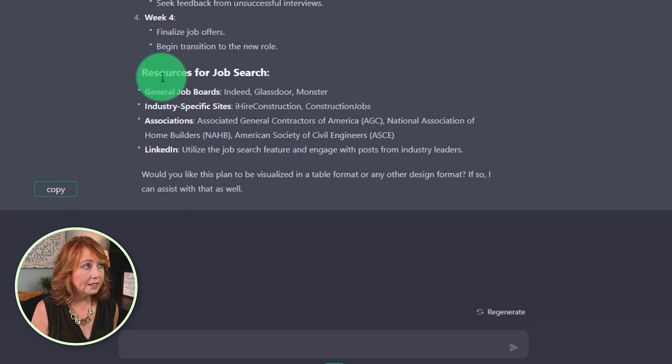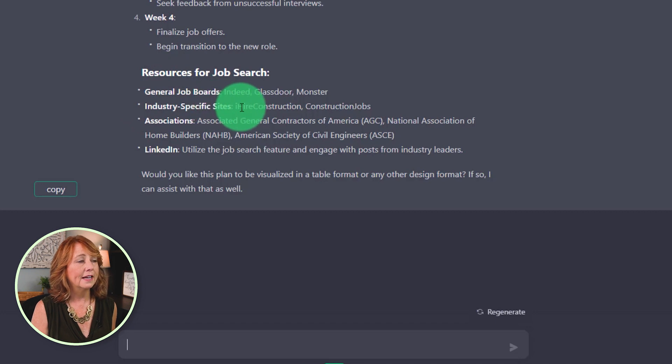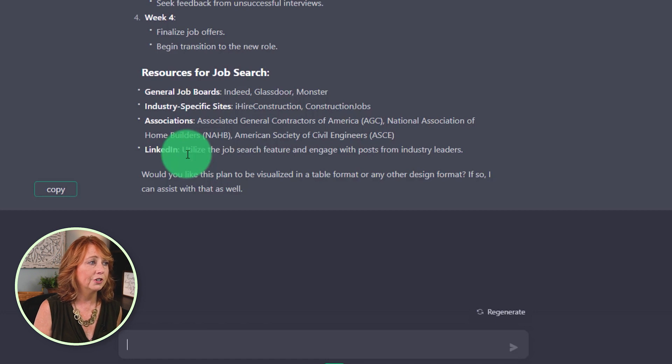Here are the resources it gave me for my job search: the general job boards, industry-specific job sites like iHire Construction and Construction Jobs, a list of associations, and information about LinkedIn and how I can use that in my job search.